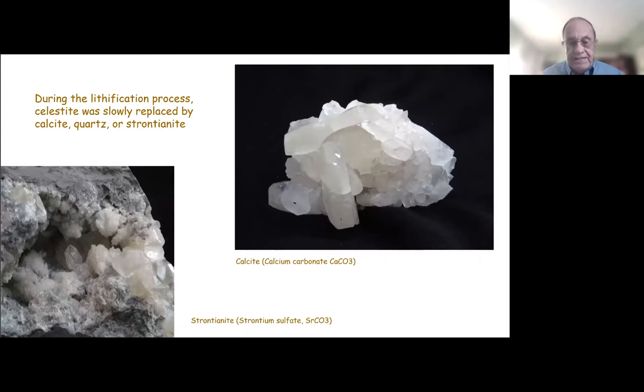These are all related minerals. And if you see in the upper right, the calcite crystals here look very much like some of those you see in the chrysanthemum flower stones.